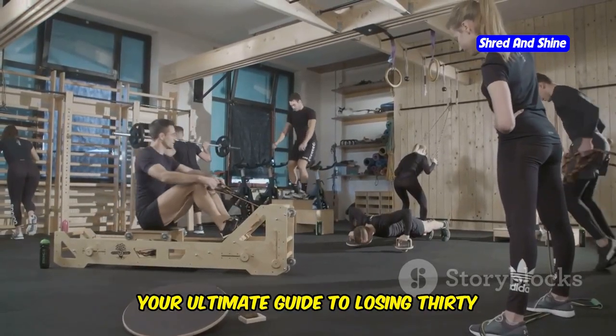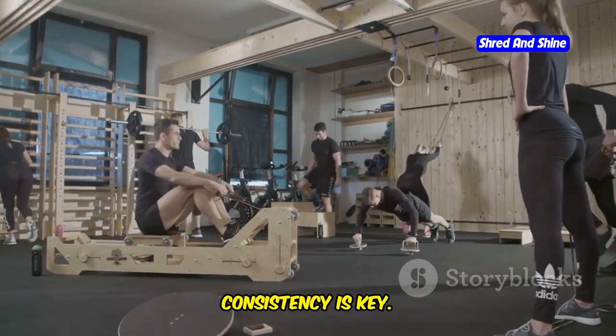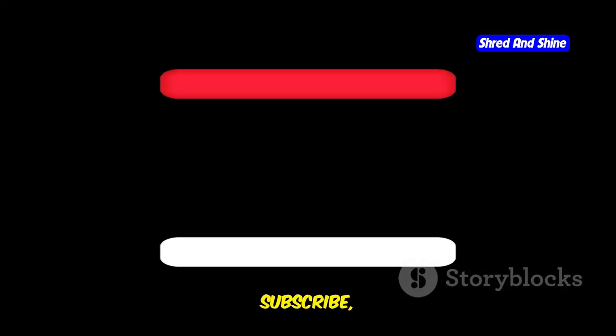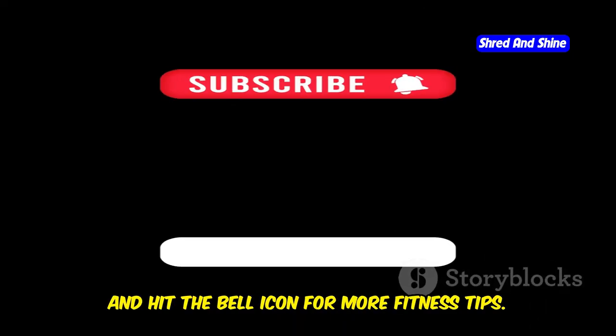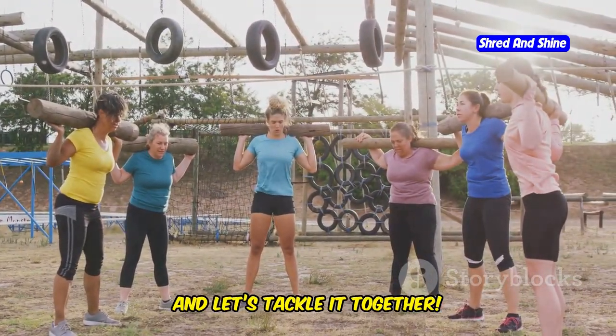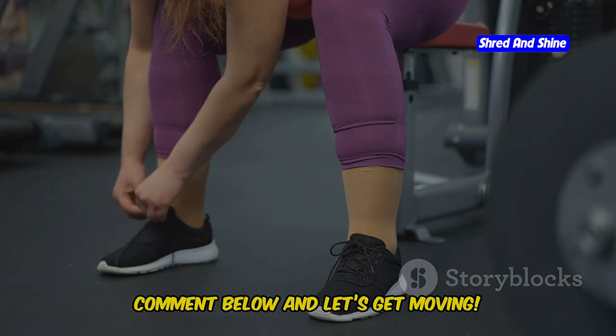There you have it — your ultimate guide to losing 30 pounds in a month with these top exercises. Remember, consistency is key. Start today and the results will follow. Don't forget to like, subscribe, and hit the bell icon for more fitness tips. What's your next challenge? Share with us and let's tackle it together. What's the first exercise you're going to try tomorrow? Comment below and let's get moving.